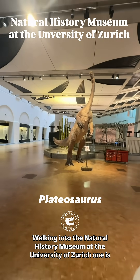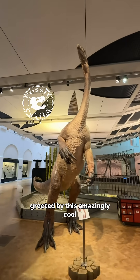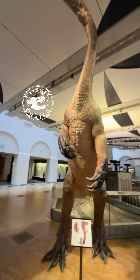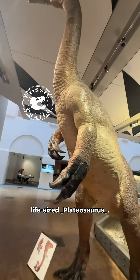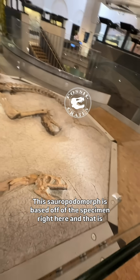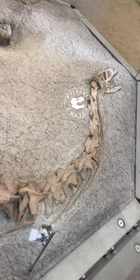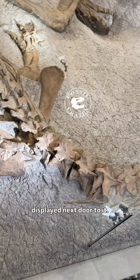Walking into the Natural History Museum at the University of Zurich, one is greeted by this amazingly cool, life-size Plateosaurus. This sauropodomorph is based off of the specimen right here that is actually displayed next door to it.